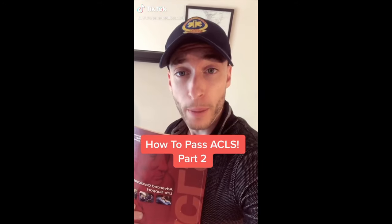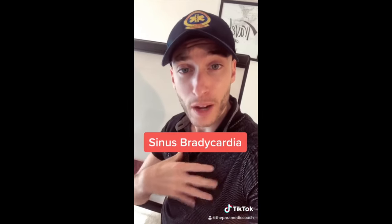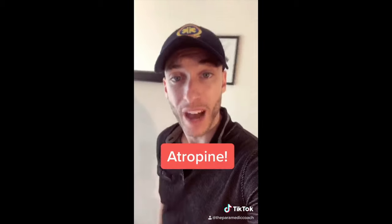Part two of how to pass ACLS. Your patient is in sinus bradycardia at a rate of 40. They have chest pain with a blood pressure of 120 over 70. What are you going to do? Atropine, 0.5 milligrams IV.